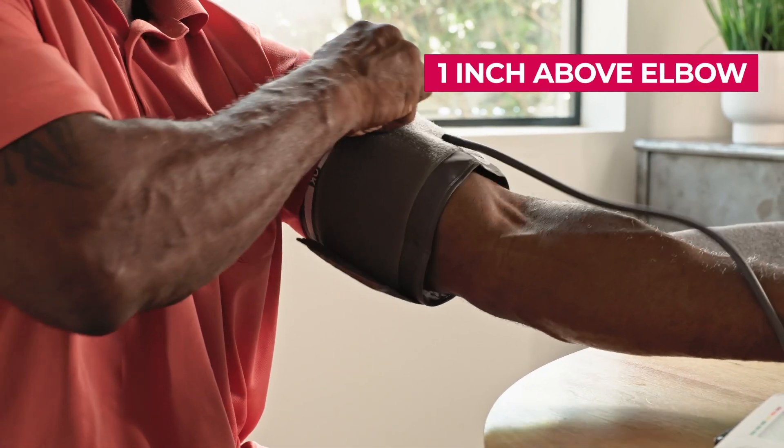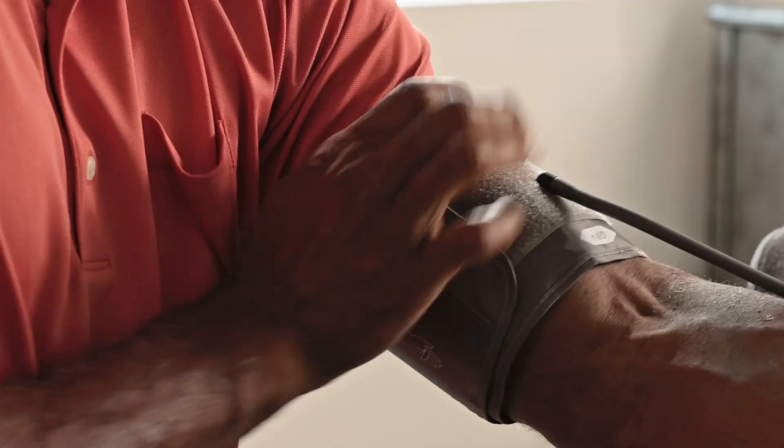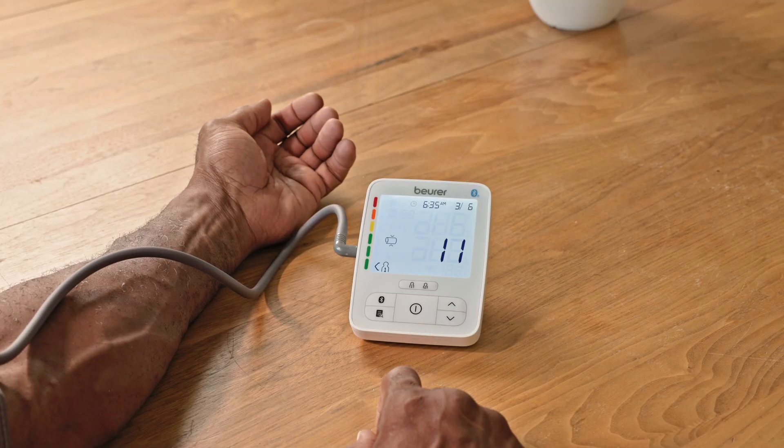Slide your arm through the cuff, placing it on your left upper arm. Fasten the cuff, making sure it's not too tight around your arm. Once the cuff is in place, press the start/stop button to begin the measurement.